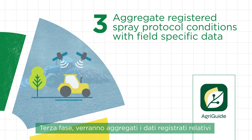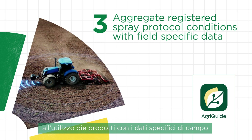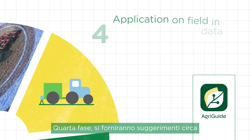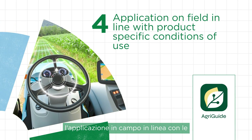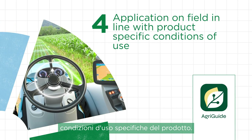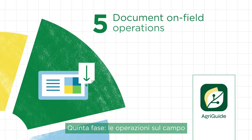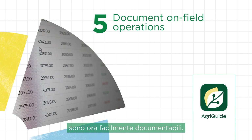Third, registered application protocol conditions with field-specific data are aggregated. Fourth, application on-field, in line with product-specific conditions of use, is provided. Fifth, on-field operations are now easily documented.